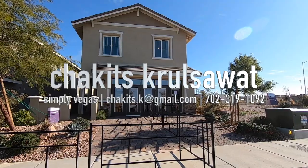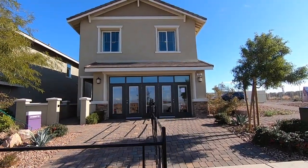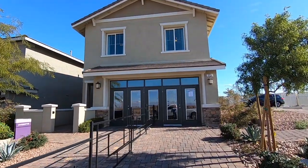What's up everybody? This is Chuck Gets Crusoe with Simply Vegas, your Las Vegas Realtor, bringing you another property tour.